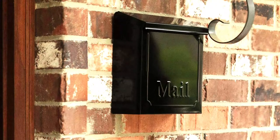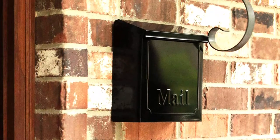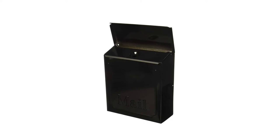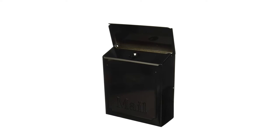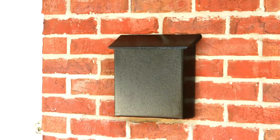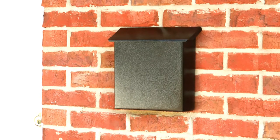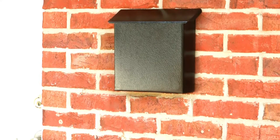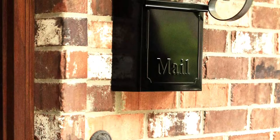The powder-coated finish helps to extend the life of the mailbox, and it comes with a set of two keys. This mailbox's plain black exterior is suitable for almost any exterior decor and blends into the background, so it doesn't attract unwanted attention to the mail. A few downsides: some assembly is required, and it doesn't come with mounting hardware.